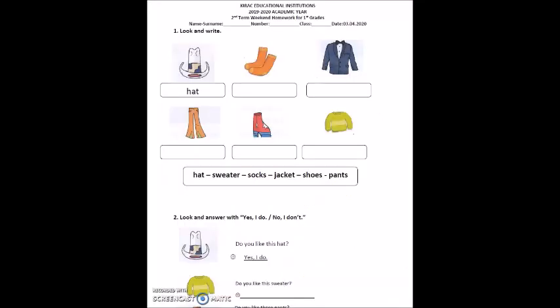As today is Friday, let's look at our weekend homework. In part one, you will look at the pictures and then look at the box here. You will write the names of the clothes under the pictures in the boxes.